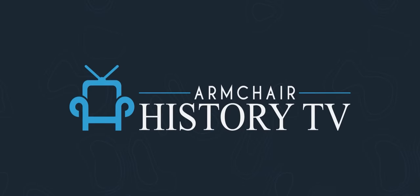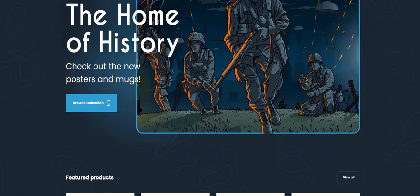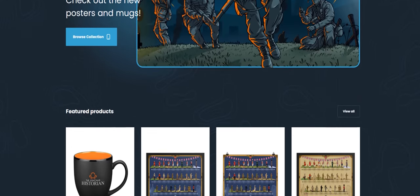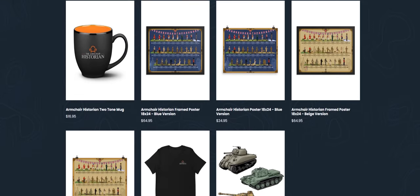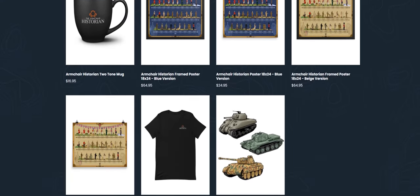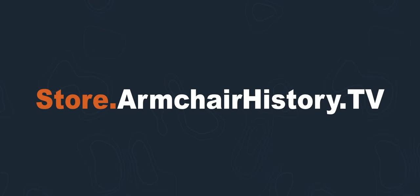Today, we just relaunched our store over at Armchair History TV. There, you can buy a limited edition poster of the evolution of British uniforms. In three weeks, they will be completely off the store, so be sure to get them now to support the channel. We're also selling new matte black mugs, t-shirts, and only 40 of our remaining tank pins. Go to store.armchairhistory.tv to see our new products.